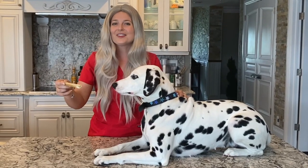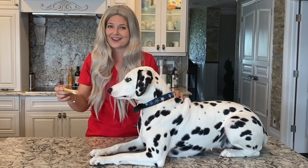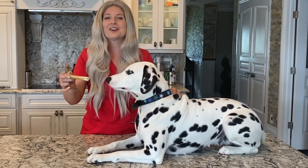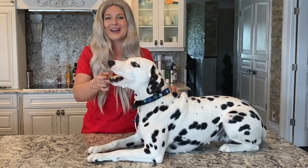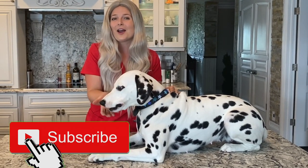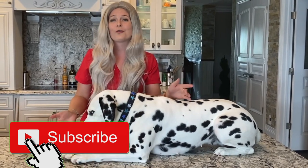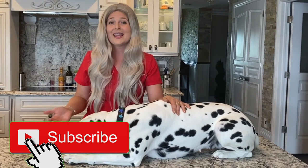Thank you guys for watching this video on the canine heat cycle. I hope you guys learned something — Violet was such a good girl for this. If you like this video, please hit that subscribe button and the bell to get notifications for when I post more videos.